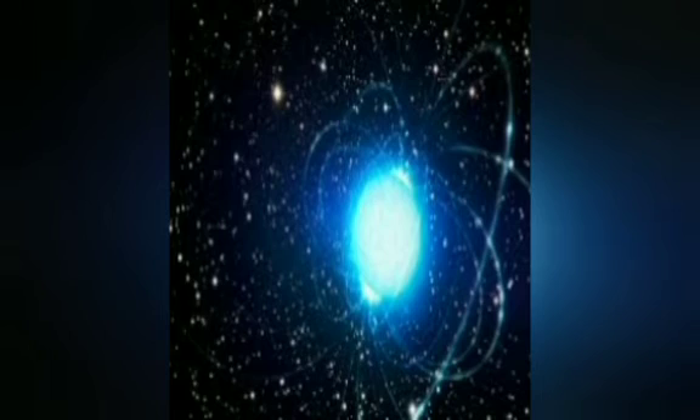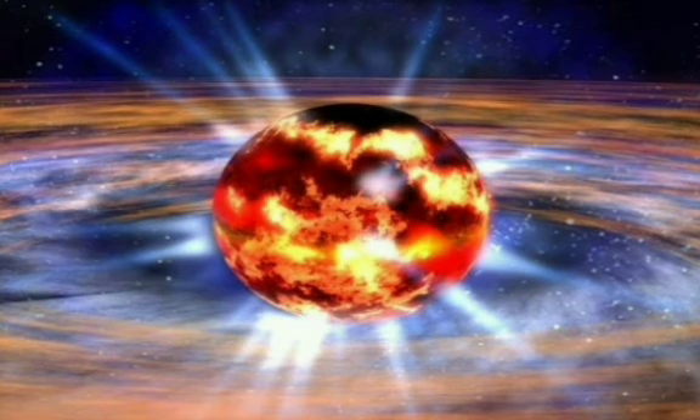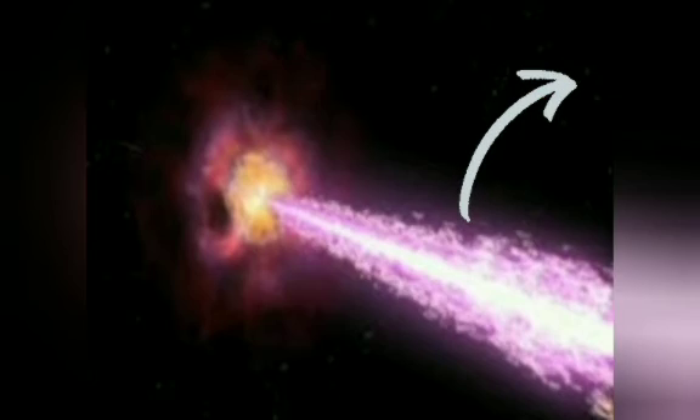A pulsar is a rapidly spinning neutron star that emits energy in pulses. If you want to know more about pulsars, click on the I button — a link is provided there.